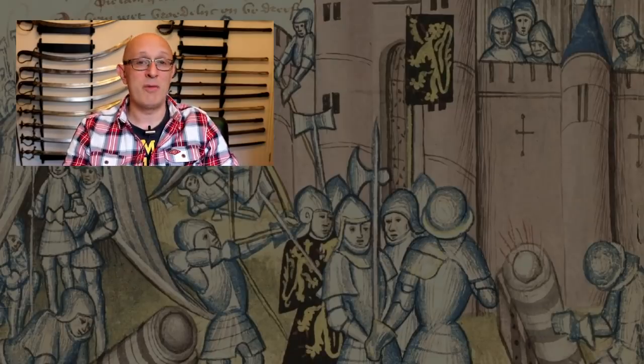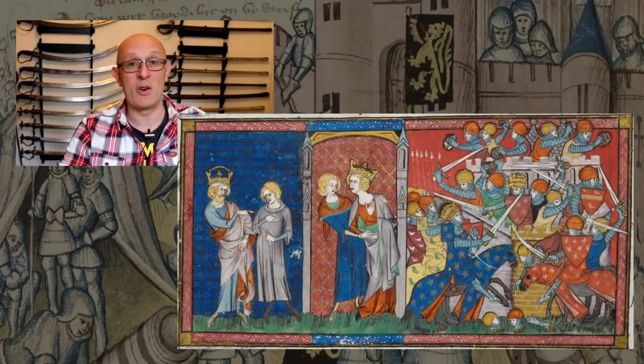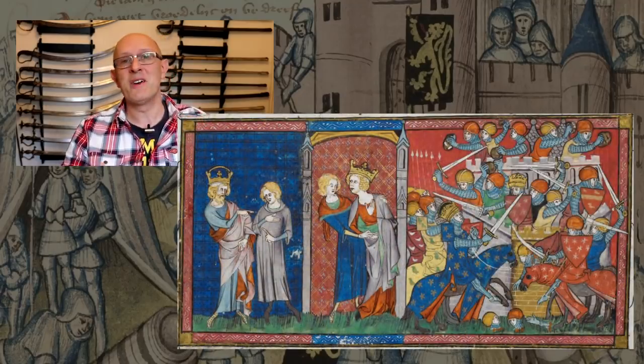I'm Matt Easton, a historian and former archaeologist, and I've spent the last 20 to 30 years studying medieval history and warfare. In the course of my academic and personal career I've come across many hundreds of manuscript images of sieges, and in those images we see certain themes coming out.